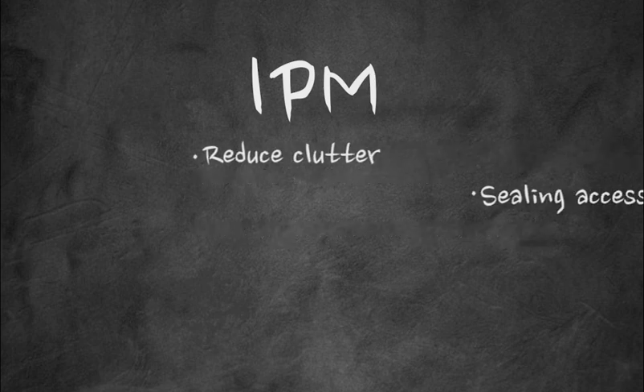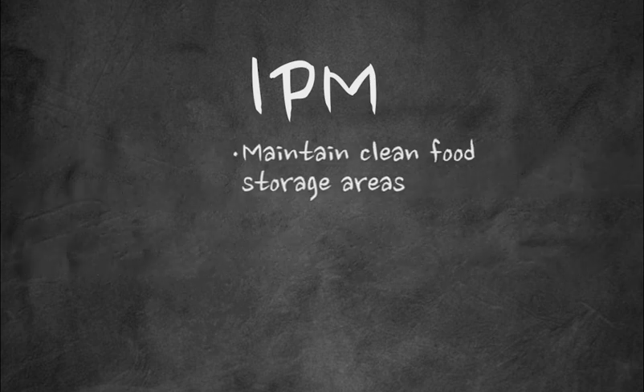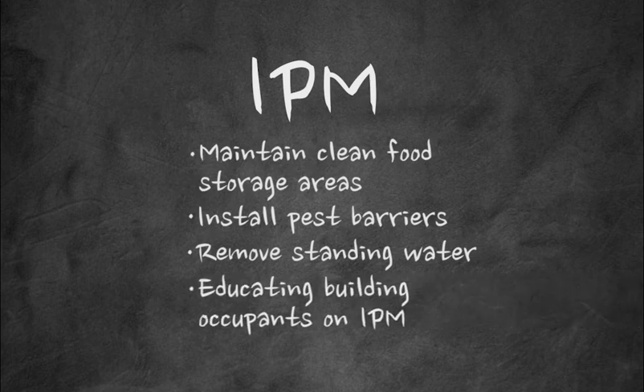Things like reducing clutter, sealing areas where pests enter a building, removing trash and overgrown vegetation, maintaining clean dining and food storage areas, installing pest barriers, removing standing water, and educating building occupants on IPM.